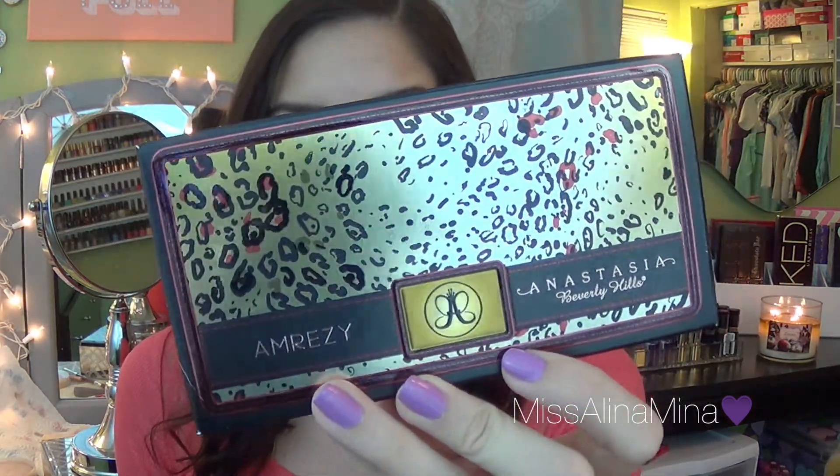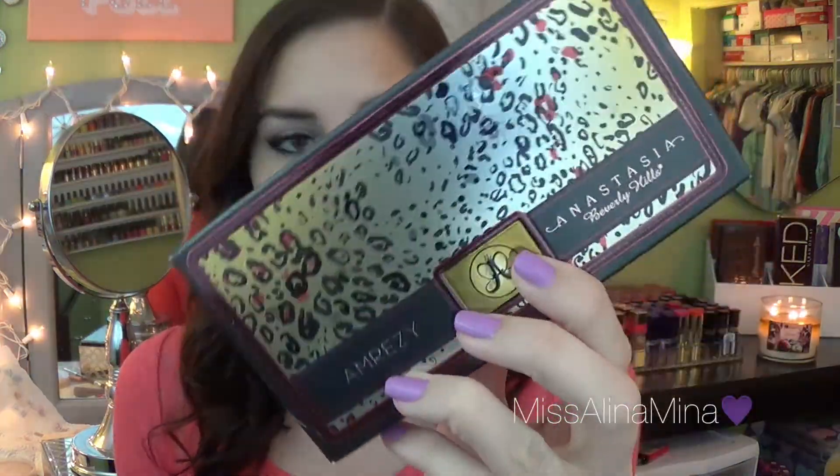And the last thing I got is the new Anastasia Beverly Hills Amorezzi Palette — this is a 10 eyeshadow palette. If you're not familiar with Anastasia Beverly Hills eyeshadow palettes, I'll link down below my first impressions and swatches of the Catwalk Palette, which you guys really loved seeing. I'll also link my first impressions for this palette too, down below. That's it for this haul. I hope you guys enjoyed this video. Don't forget to give it a big thumbs up, subscribe, and check out all my other videos. Hope you guys have a good one. See ya!